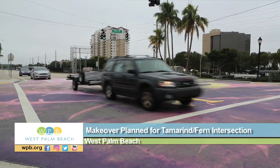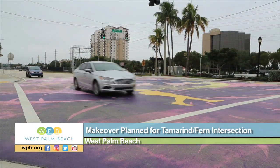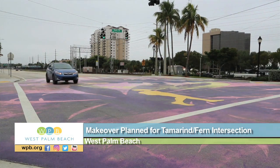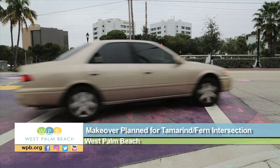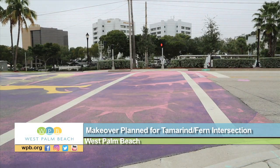This intersection at the corner of Tamron and Fern in West Palm Beach is about to get a makeover. A team of students at Dreyfuss School of the Arts has offered up a new design to replace the mural currently covering the street. The design is called Migration, featuring brighter colors — it depicts ocean currents and schools of fish.